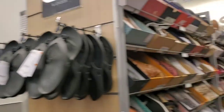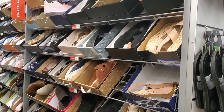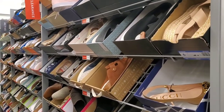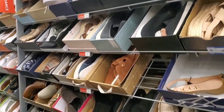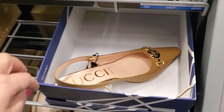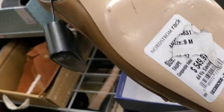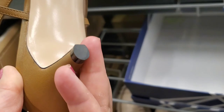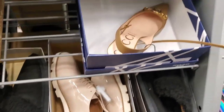Guess where I am — I'm at Nordstrom Rack checking the designer shoe section to see if there is anything interesting available. I haven't been in this location for a long time so I'm really curious. I immediately spot this baby right here — it's $549, size 40. A little bit too pricey for my liking but they're really cute actually.